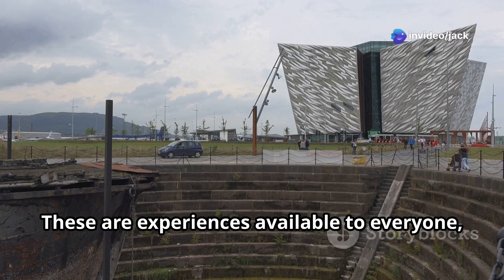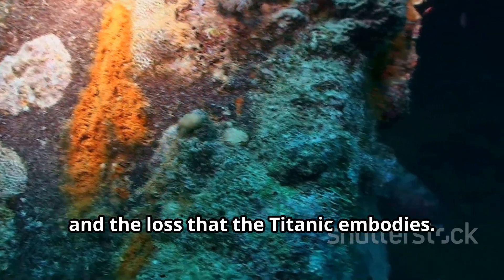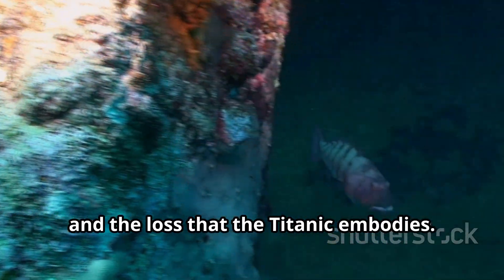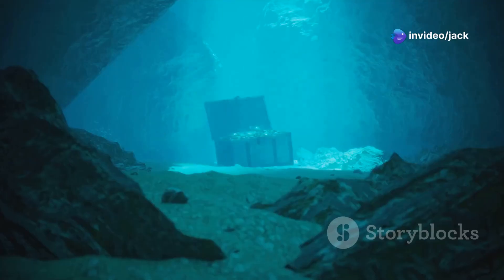These are experiences available to everyone, reminding us of the human stories, the bravery, and the loss that the Titanic embodies. It's a legacy preserved not just in the depths of the ocean, but in our collective memory.